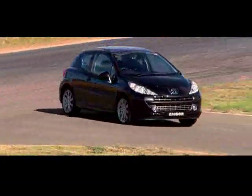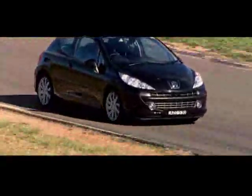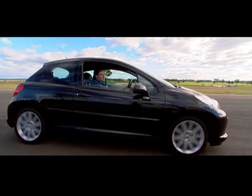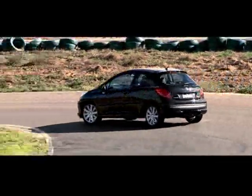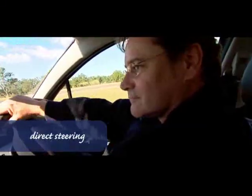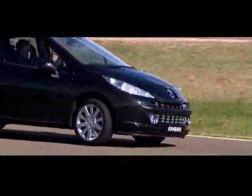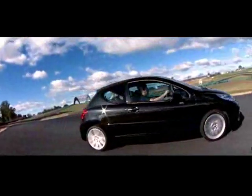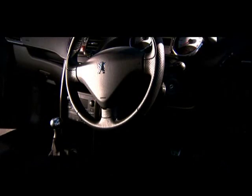If there's one thing that Peugeots — especially the small ones — have been famous for, it's their nimble handling. It runs on Pirelli P Zero tyres, 45-series. The suspension is firm, but this is a sports hatch and the steering is direct. It turns into corners nice and crisply, almost like a go-kart.